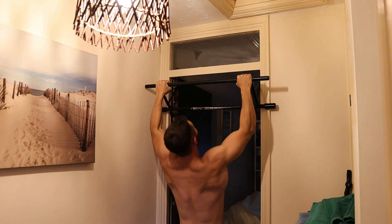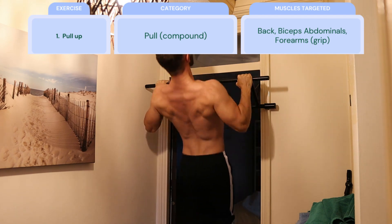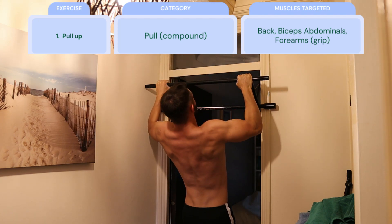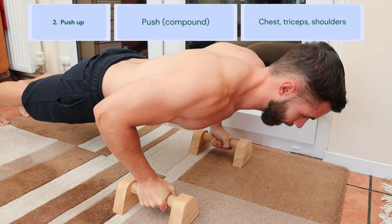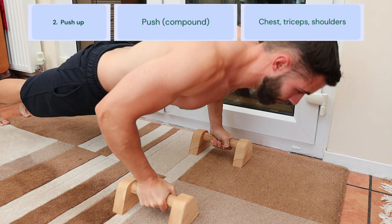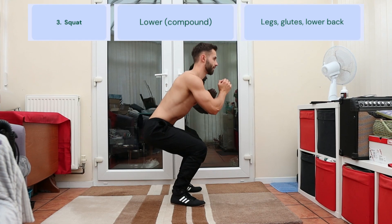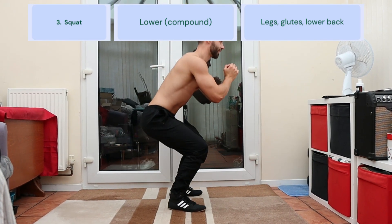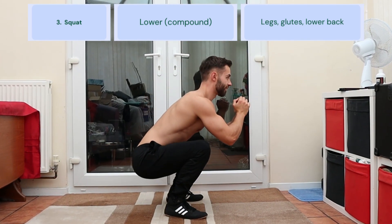So let me show you how I'd structure a calisthenics workout for an intermediate level person. Starting with the most demanding compound movements, I might choose pull-ups first, which target the big muscle groups of the back as well as your biceps and abdominals, followed by push-ups, which target the whole of the chest, triceps, and the front deltoids — they also require constant activation of your core like in a plank. Then the king of the leg exercises: squats, which target most of the lower body and again require some support from the core muscles.